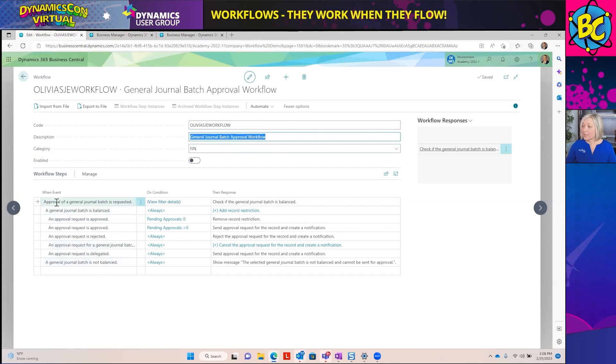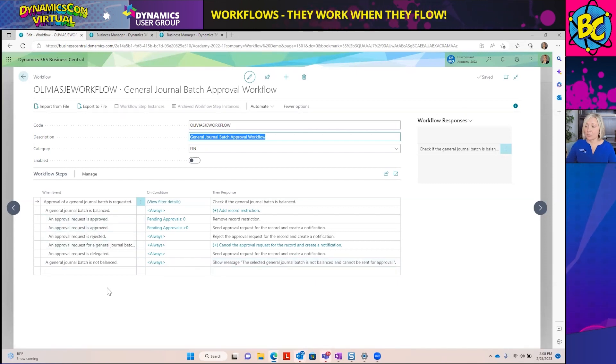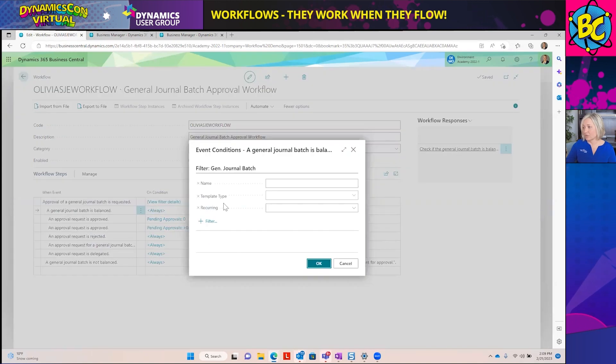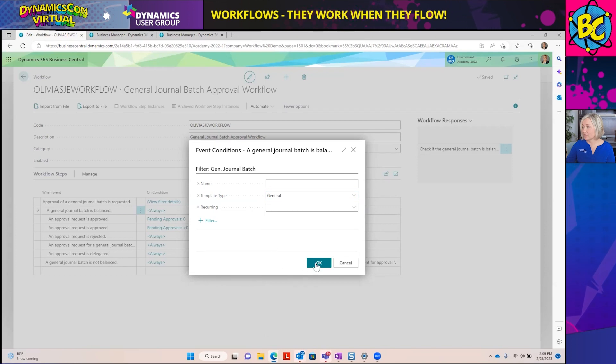At the beginning of the workflow, an approval of the general journal is requested. In the When Events, it takes two paths. Down here, if the general journal batch is not balanced, a message shows saying it cannot be sent for approval — so it checks that the batch is balanced before sending. Here we want to add our on condition because we want this to only apply to general journals. I'm going to filter it so that the template type is General. You could also choose bank deposit, cash receipts journal, or recurring journal entry — it's possible to modify which types of journals apply.